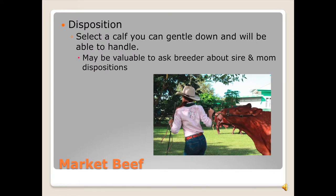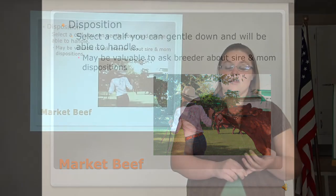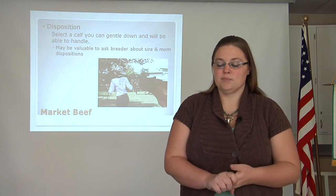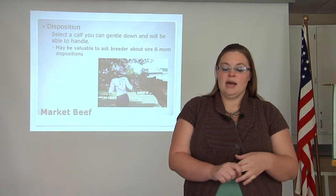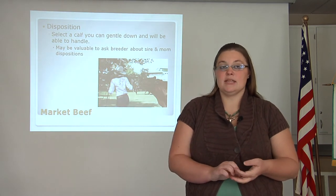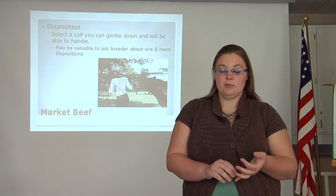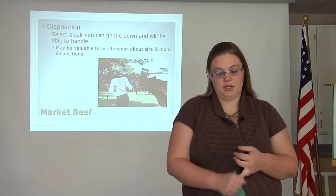Finally, we will look at the disposition of the animal. Select an animal that you can handle and gentle down and will be able to handle in the future. Avoid the animal that is running all over the place — going berserk. It may be valuable to ask your breeder about the sire and the dam's disposition, as well as the breed overall and his herd in particular.